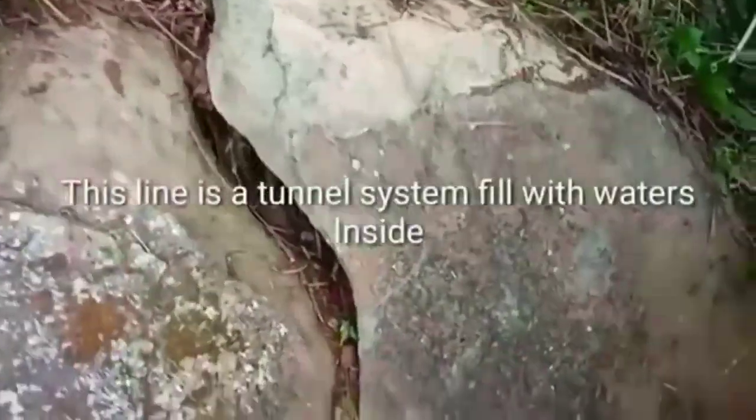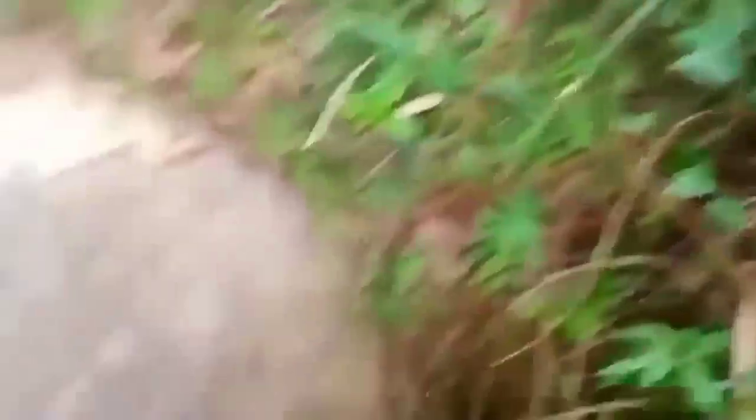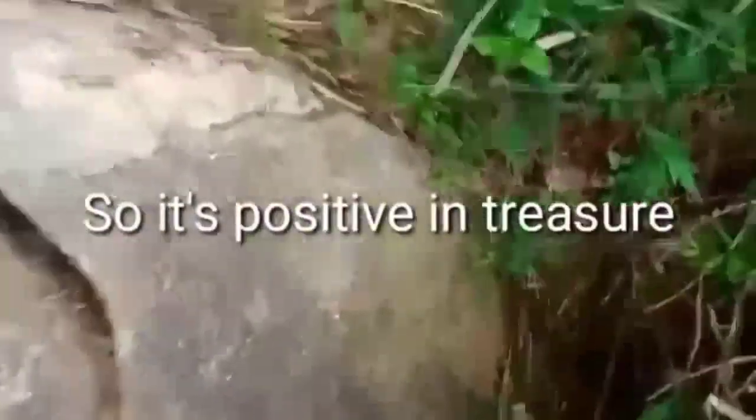Ito ang design ng pattern na ito. Itong linya na ito ay tunnel system yan na dinaanan ng tubig. Nandyan nakababad ang mga gold bars mga katushirantir. At give-away naman itong tinuturo ng ulo — 4 feet hanggang 4 meters. 4 meters ang kanyang itinuturo ng ulo na yan. At hindi natin makukuha yun ng basta-basta mga katushirantir kung nag-iisa lang tayo.